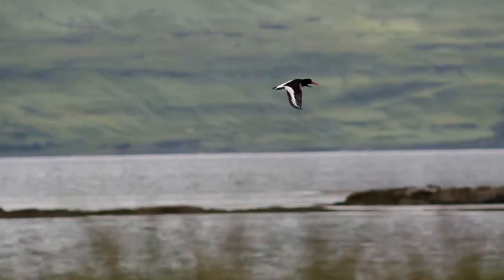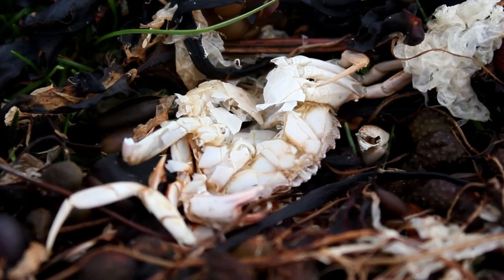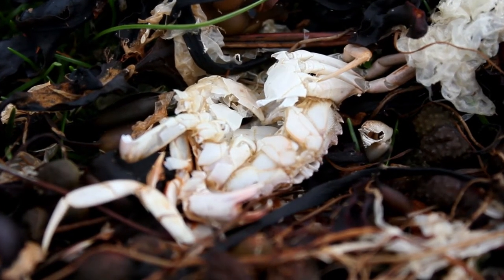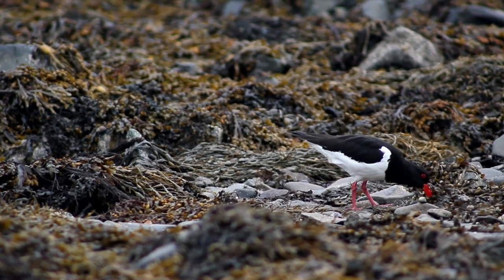Despite the name, oystercatchers rarely eat oysters. Instead they eat other shellfish, insects, worms, and crabs. They can use their long beak to either smash or prise apart shells, and use it like tweezers to catch insects and worms in the sand and seaweed.